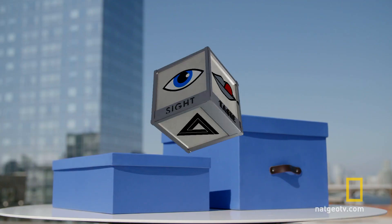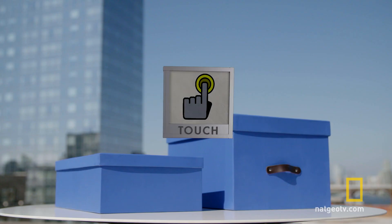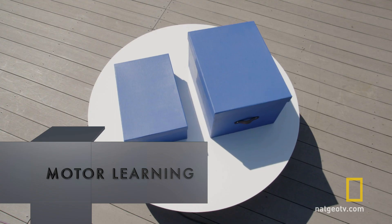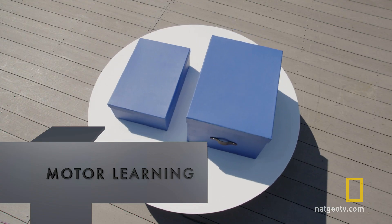Turns out this game requires more than just your sense of sight and touch. Your brain also relies on motor learning — a kind of muscle memory super sense — to gauge the weight of the boxes.